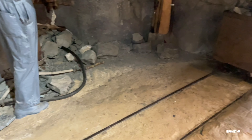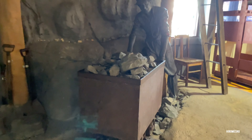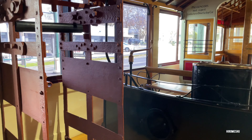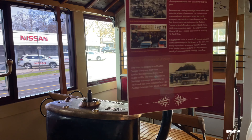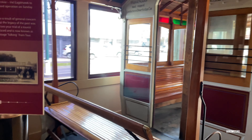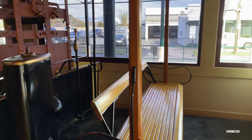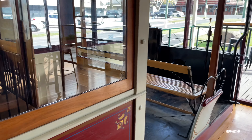Hey guys, welcome back to HeroMesh channel. Today we are at Central Deborah Gold Mine in Bendigo. This is one of the famous tourist attractions in the city of Bendigo, Victoria. This is our first time visiting a gold mine and we were so excited. At Central Deborah Gold Mine you will discover more about Bendigo's golden past at a real gold mine that operated during the gold rush boom of the 1900s. This is located in the heart of Bendigo city at number 76 Violet Street. If you book a tour you can explore the hidden underground tunnels of a real gold mine.